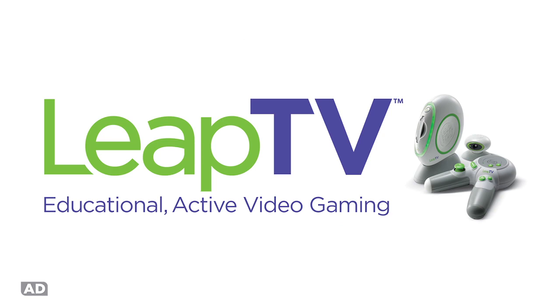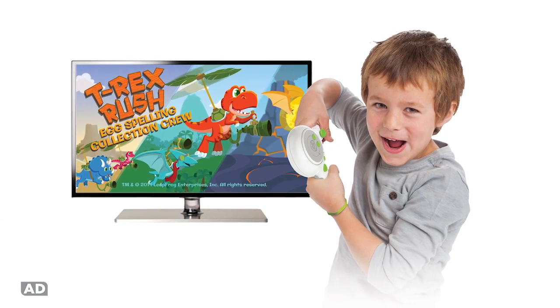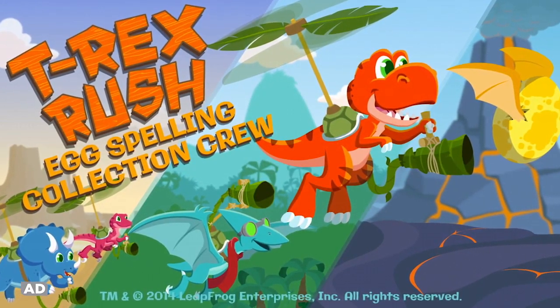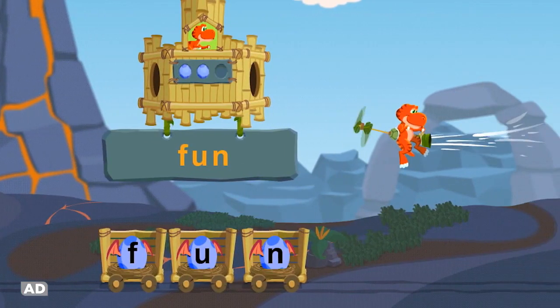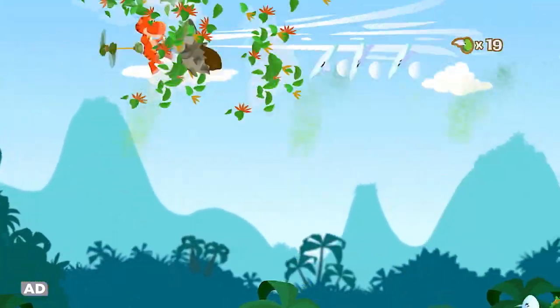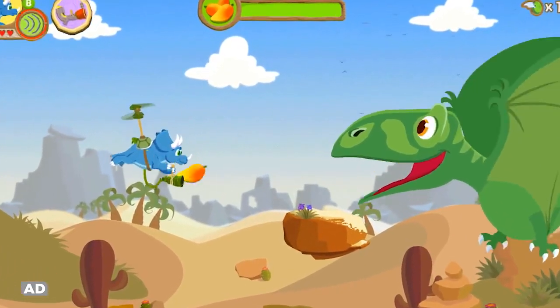Get minds and bodies moving with LeapTV, the educational active video gaming system featuring T-Rex Rush, Egg Spelling Collection Crew. Take off with Ty and friends to rescue baby dino eggs and use spelling skills to send them back to their families. Swoop over power-ups, dodge obstacles, and fling mangoes to feed hungry dinosaurs.